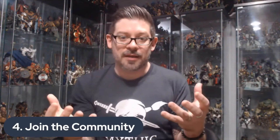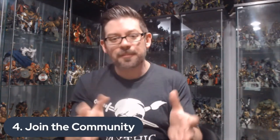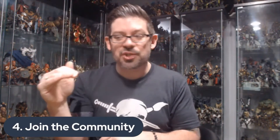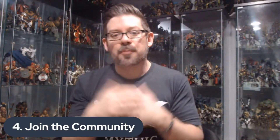Number four: join the community. One of the coolest things about Mythic Legions is the community of fans that has risen up around it. The official fan community is called the Mythic Legions Cabal — it's a Facebook group. I know a lot of people don't like Facebook, and that's fine — there are other options. But if you do want to join that Facebook group, it's a simple thing. There are some questions you fill out. Don't be intimidated — questions like 'how many Mythic Legions do you own?' or 'which figure is your favorite?' If your answer is zero, they're not going to keep you out.